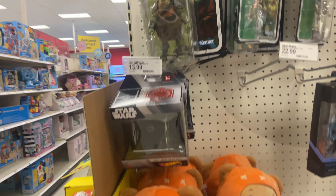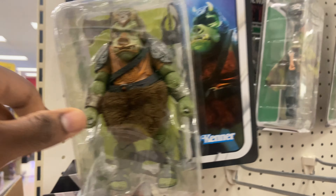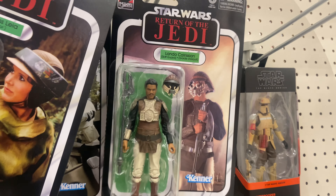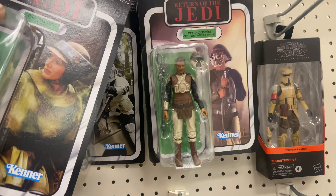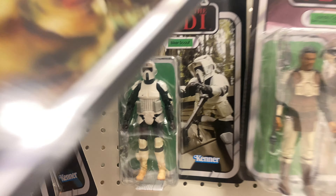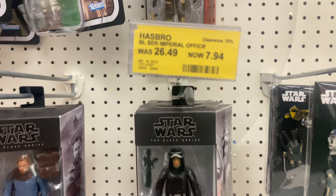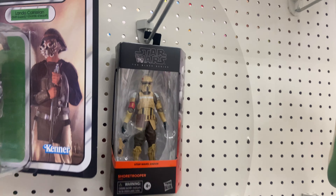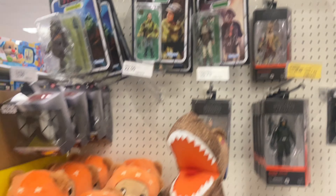Lego sets - got the Gamorrean Guard, two of them, no three of them actually. Same old Princess Leia and the same old Lando that was just in the archive wave. It is not a toy hunt without a Lando figure. Biker scout trooper, Obi-Wan, Ferrix officer for seven dollars - you can't beat that. Shoretroopers for seven dollars, I better come get them, they're going fast.